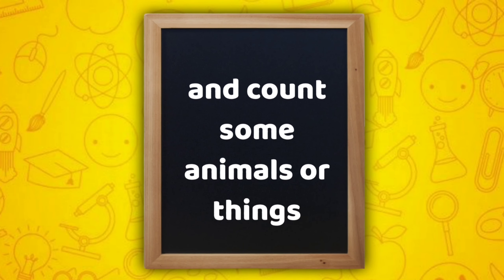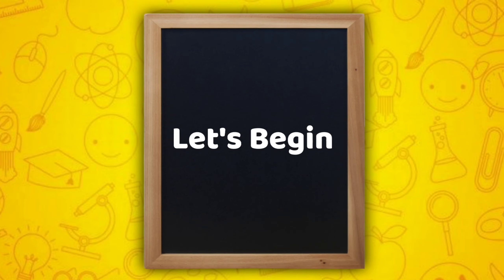and count some animals or things. Let's begin.